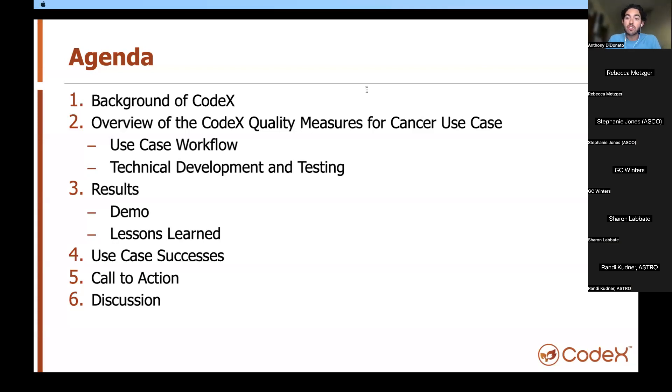Hi everybody. Thank you so much for attending today's Codex Quality Measures for Cancer public call. My name is Anthony DiBnotto, and I coordinate the Quality Measures Use Case. The project kicked off just a little under a year ago, and the team is very excited to share the significant progress we've made since we officially announced our use case back in August of 2022.